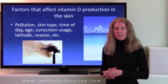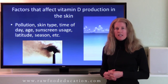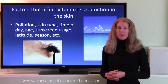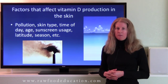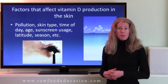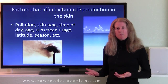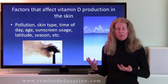For example, if somebody is living at 35 degrees north latitude or below — which is a little north of Los Angeles on the west coast, and on the east coast corresponds to the border of North and South Carolina — that person's ability to make vitamin D year-round is going to be pretty consistent. However, if somebody is living above 35 degrees north latitude, their ability to make vitamin D during the winter months is going to be reduced.